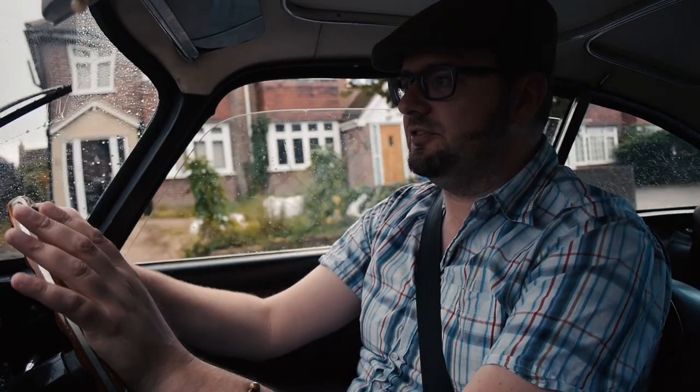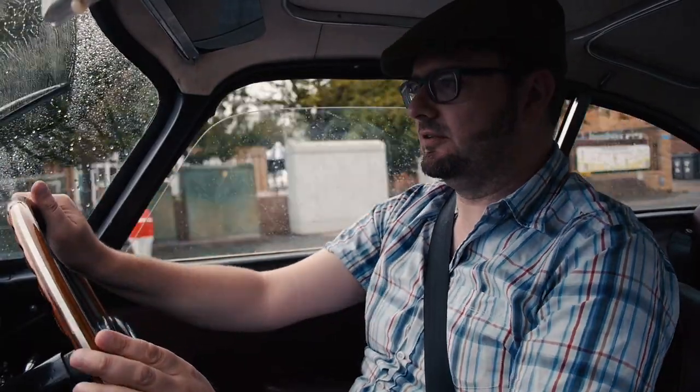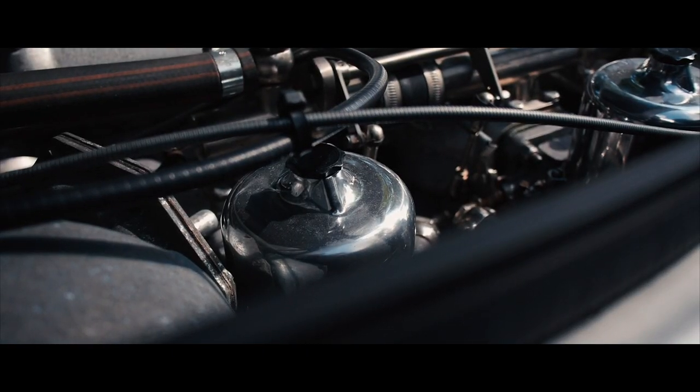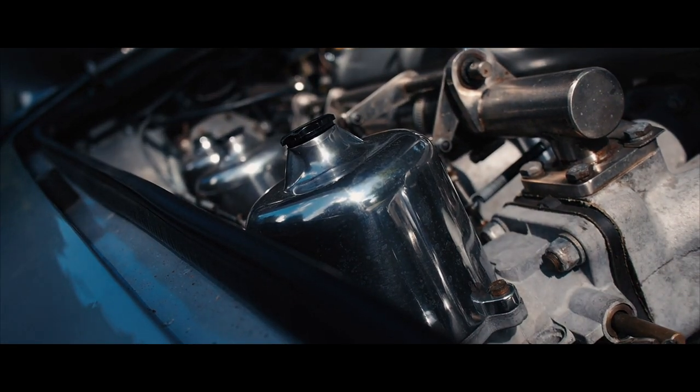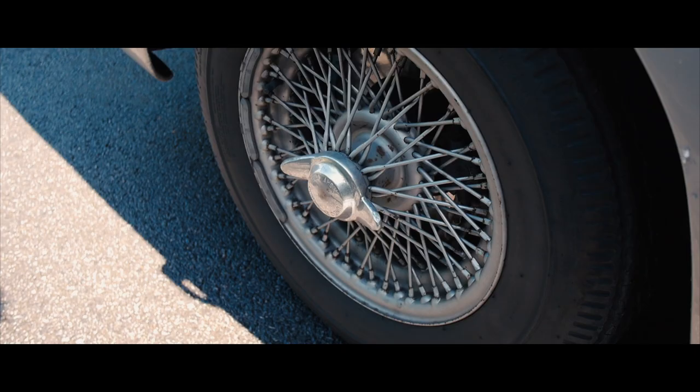What they did was take out the old 3.7-litre unit and put in a 4.2 which was bored out — quite an upgrade. It was also treated to triple carbs, stainless steel exhaust, 15-inch tyres, Koni shocks, and the disc brakes were redone as well. So mechanically, the car was thoroughly gone through.